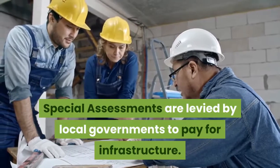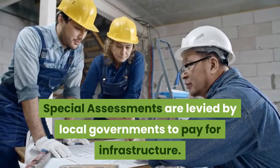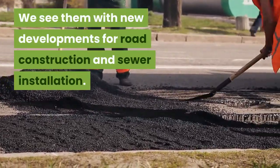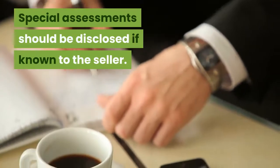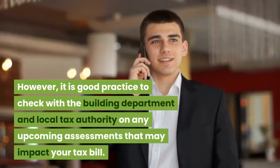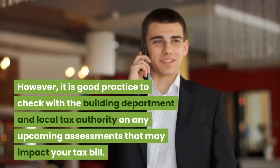Special assessments are levied by local governments to pay for infrastructure. We see them with new developments for road construction and sewer installation. Special assessments should be disclosed if known to the seller. However, it is good practice to check with the building department and local tax authority on any upcoming assessments that may impact your tax bill.